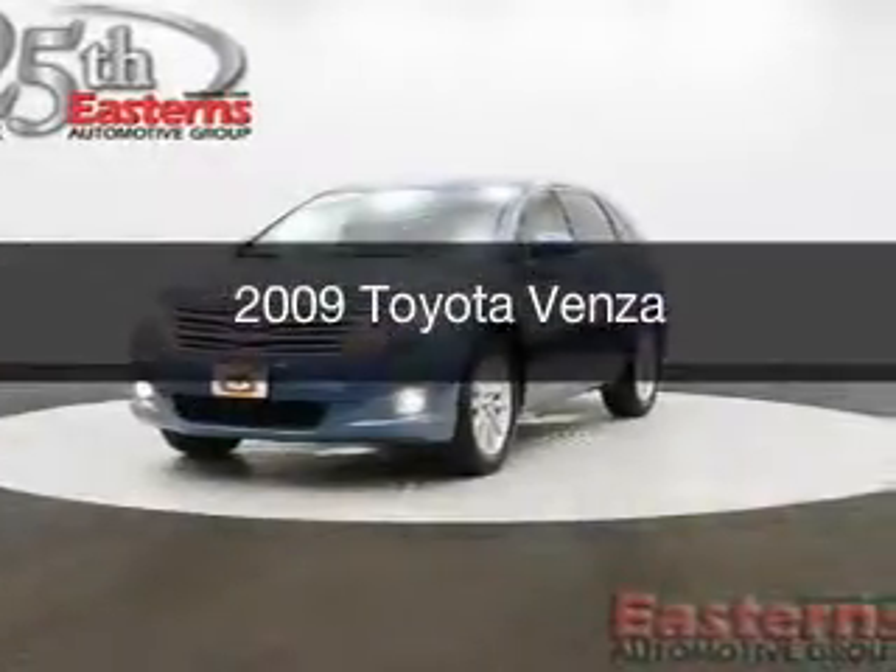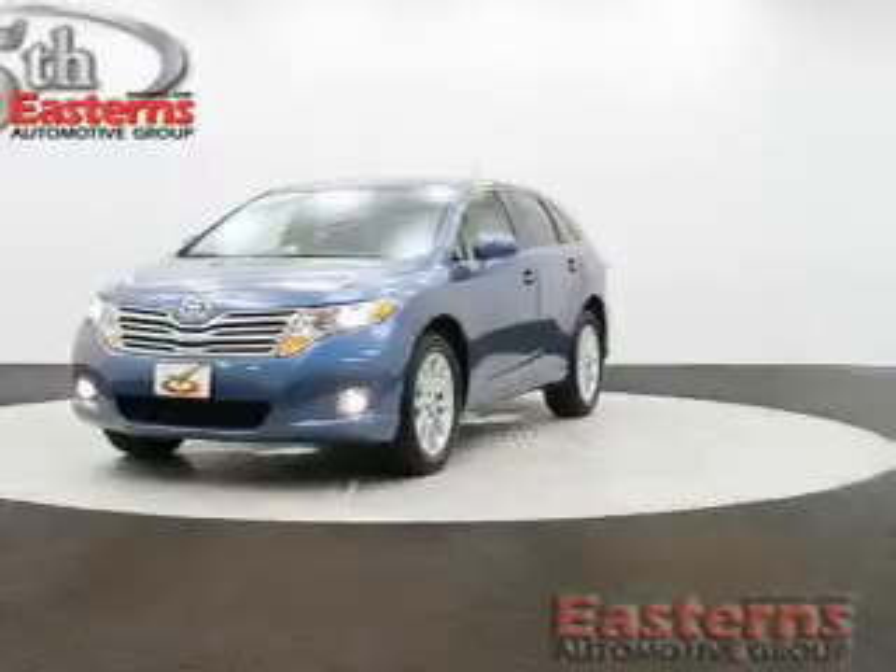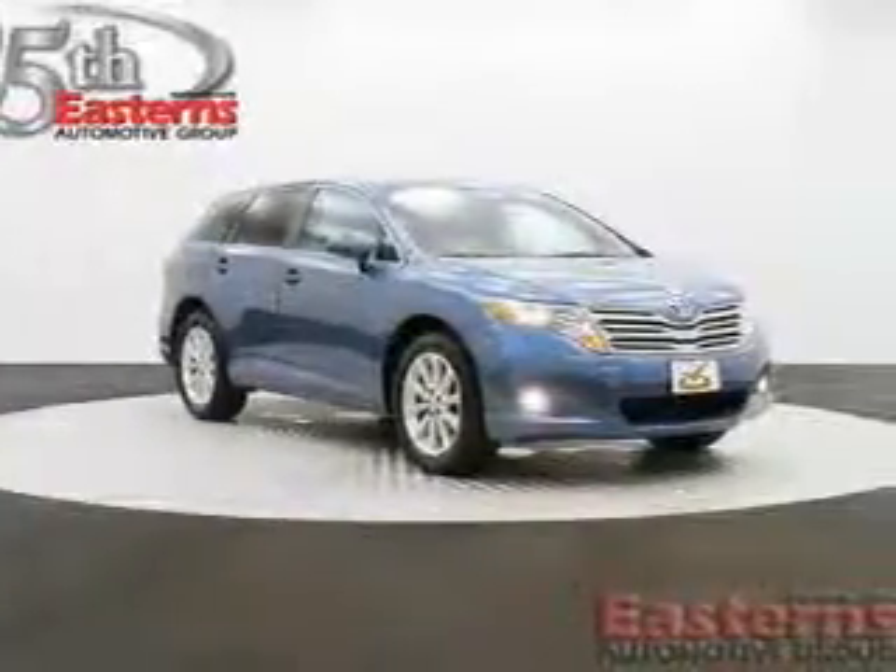This is a used 2009 Toyota Venza, powered by all-wheel drive, a four-cylinder engine, and a six-speed automatic transmission.